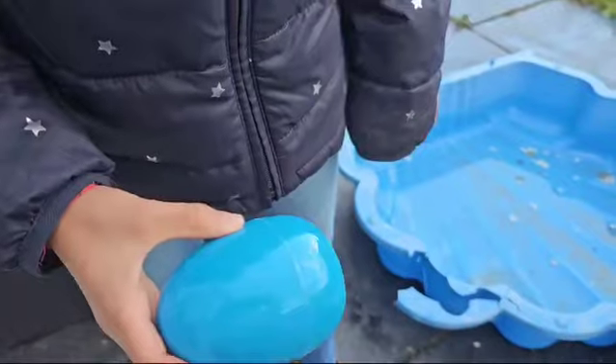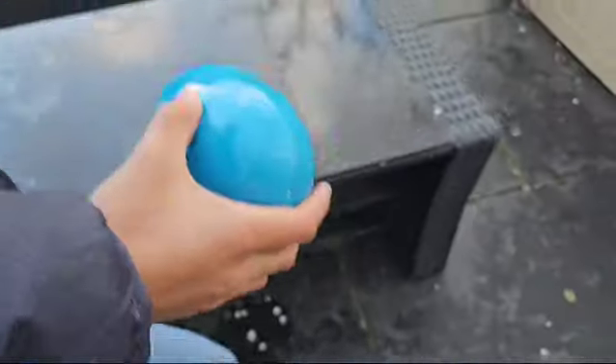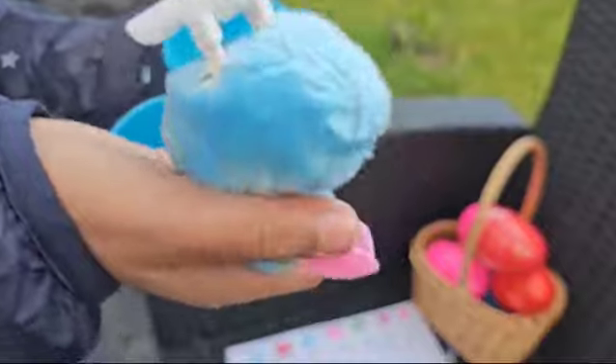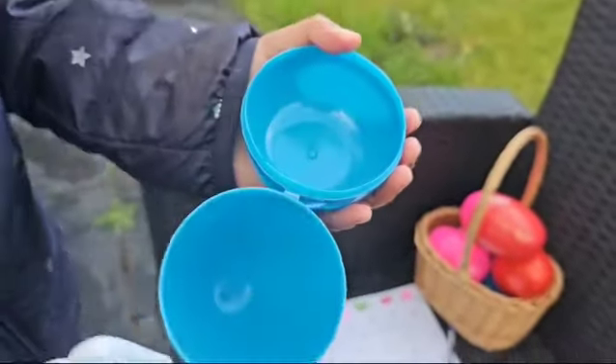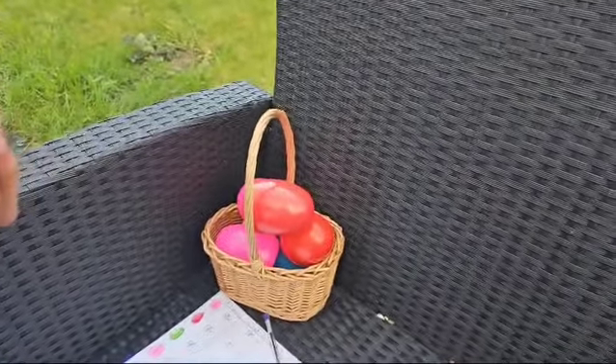It doesn't look like it. Oh wait, it's here. That was a very good hiding spot. Now let's open it. Look, it's got a little bunny rabbit inside. And a little silver treat.